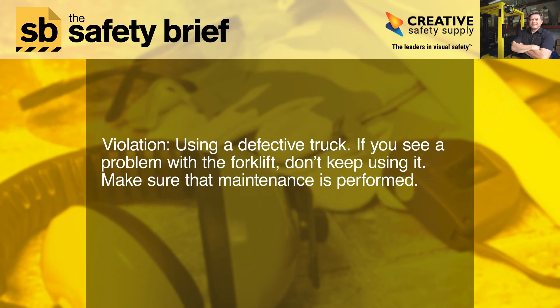Violation: Using a defective truck. If you see a problem with a forklift, don't keep using it. Make sure that maintenance is performed.